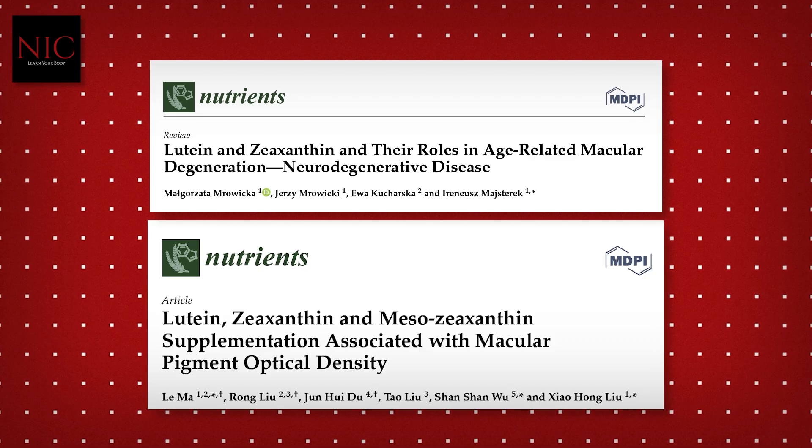Beyond that, the fact that scientists have discovered that — all from these studies — really speaks to how much benefit science can provide, because now it focuses our attention on these two molecules, as opposed to swimming in target molecules to investigate.